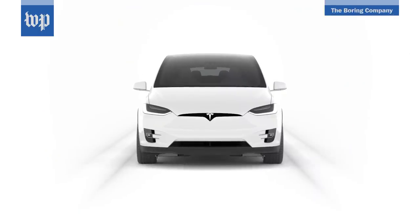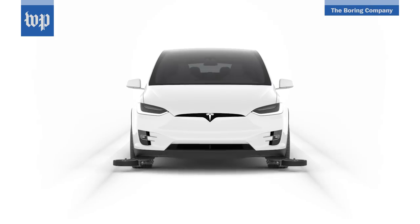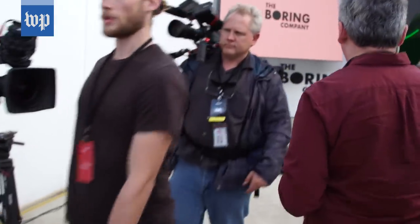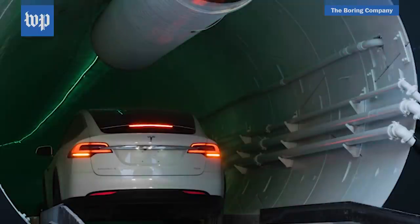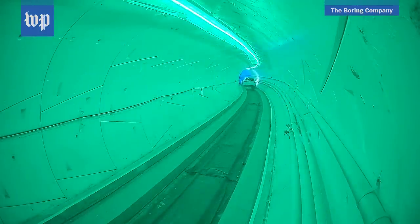The car that goes through the tunnel is a modified Tesla Model X. It's got bumpers added to the front that keep it aligned along the walls of the tunnel. Boring wouldn't let me film inside but provided this footage of its own. Once a light at the front of the tunnel turned green, the car was off.